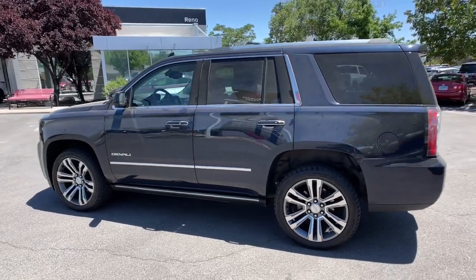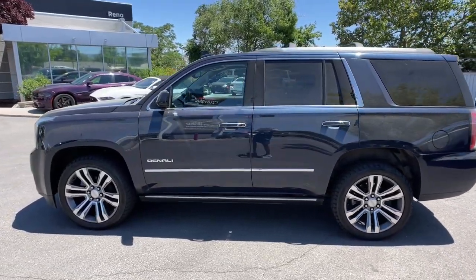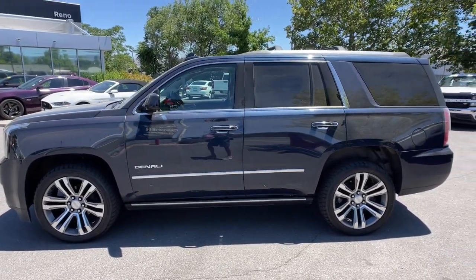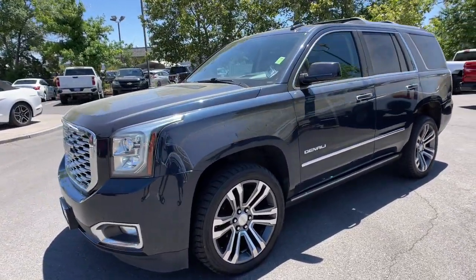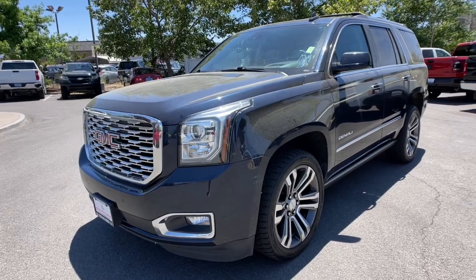Heated steering wheel, head-up display, pre-collision system, lane departure warning, keyless entry, navigation system, sunroof and moonroof, hands-free liftgate, keyless start, four-wheel drive.